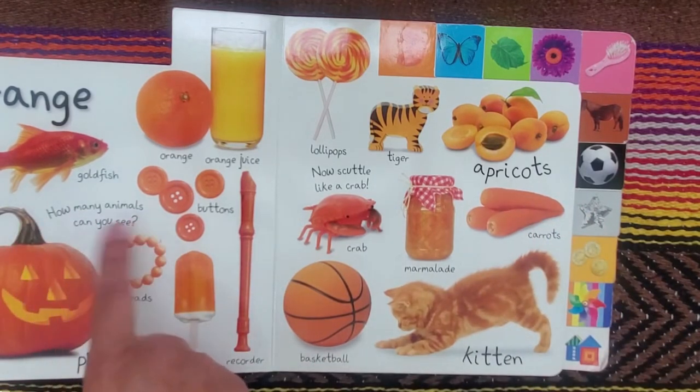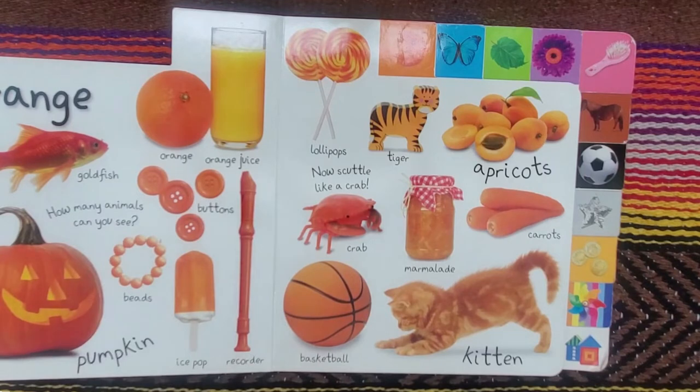The question is, how many animals can you see? And now scuttle like a crab.